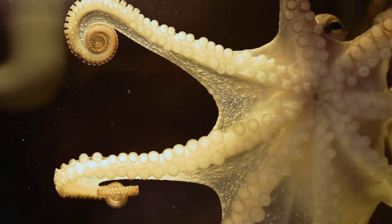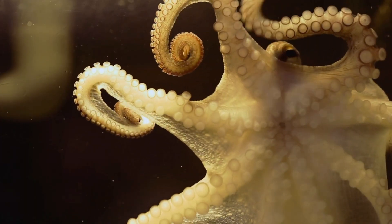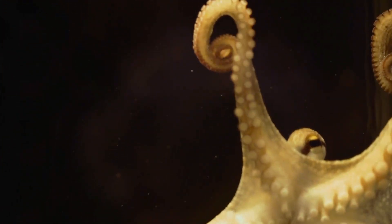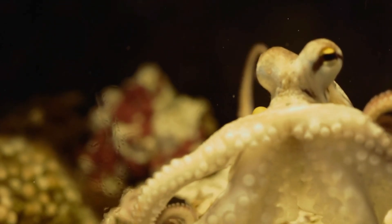An octopus has eight amazing arms covered in suction cups. These aren't just for holding on to things — each suction cup can taste and feel. Imagine having taste buds on your fingers. That's what life is like for an octopus.